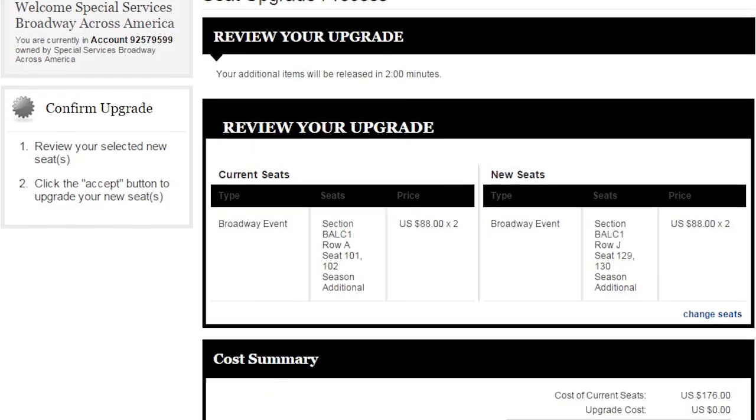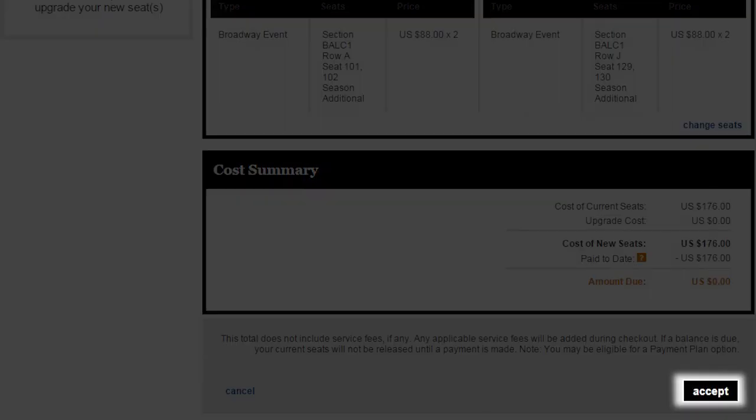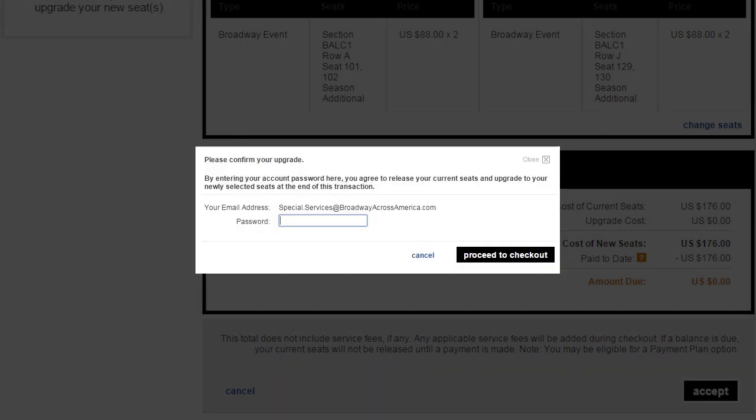If a refund is due to you, it will be applied to your original method of payment. If all looks correct, click Accept. Enter your password and proceed to checkout. Your original seats will now be released.